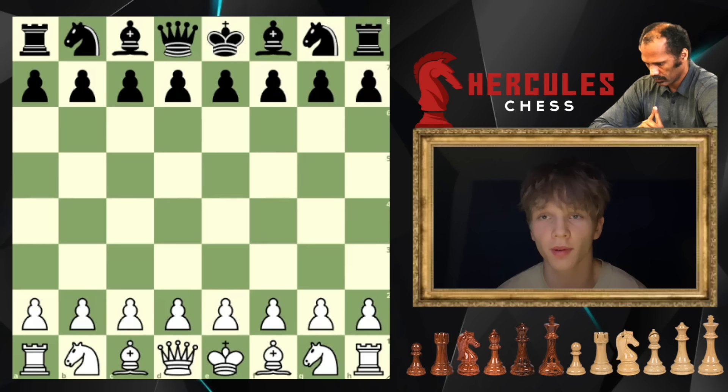This game contains some of the most ruthless, unforgiving, attacking chess tactics that I've ever seen.